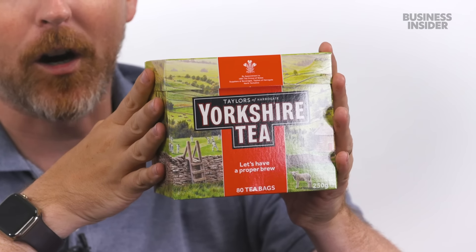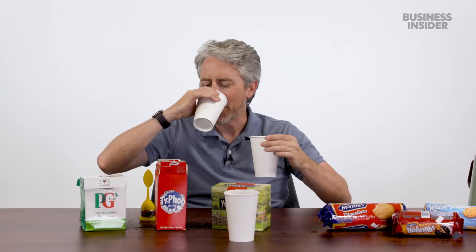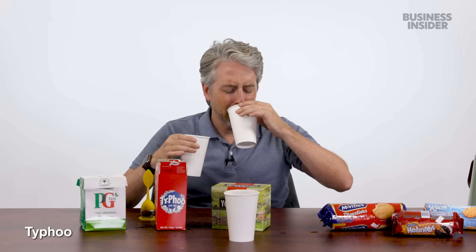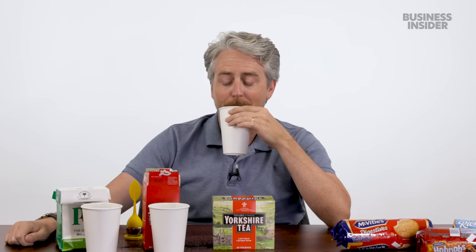The tea has been brewing — supposedly at least two minutes. Trying PG Tips first: it tastes like tea. All three — PG Tips, Typhoo, and Yorkshire Tea — taste essentially the same. I've never enjoyed a cup of tea that hasn't had alcohol in it. As far as taste and relaxation, tea's never really done it. It's all the same!